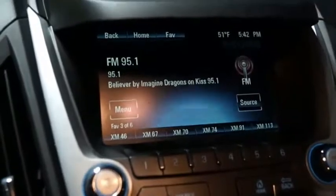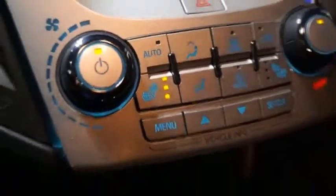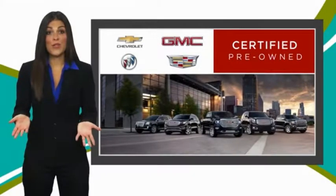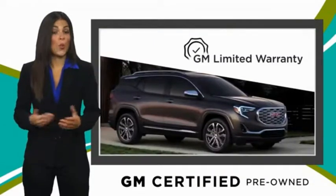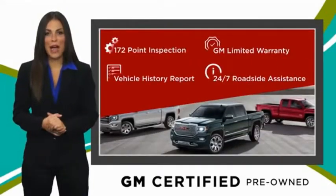Wouldn't you look great in this vehicle? Stop in today and see for yourself. A GM certified used vehicle can deliver more satisfaction and certainty than any ordinary used vehicle. With our thorough inspection, GM warranty, free vehicle history report, and more, you can expect it all from a GM certified used vehicle.